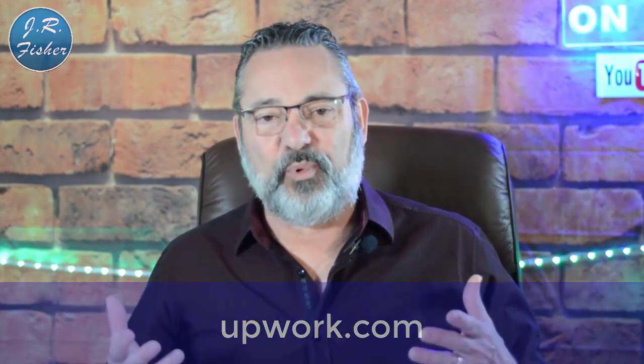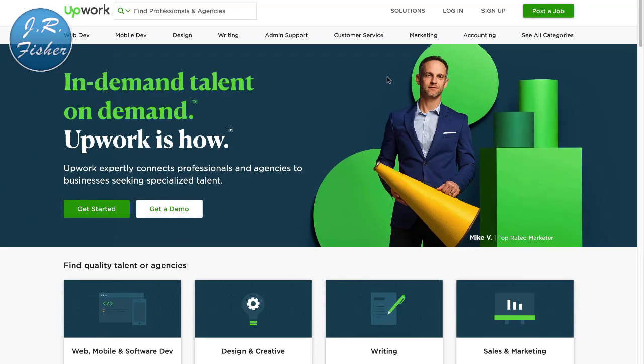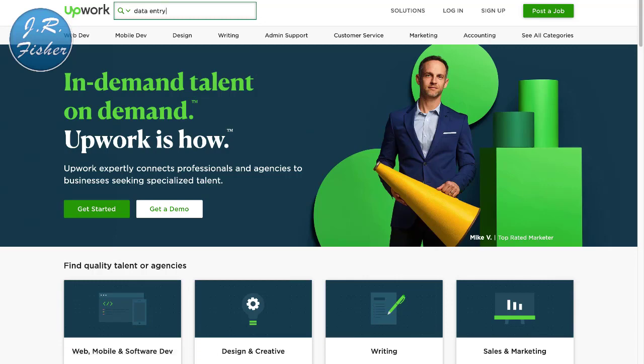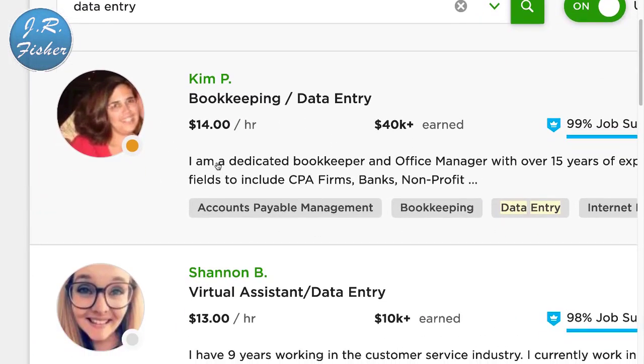I'm gonna start off by taking you to a site called Upwork. At Upwork there are all kinds of skill levels, and I'm going to show you some entry-level ways of making money online that you really don't have to have any skills to do. The first thing to search for is data entry — data entry is nothing more than typing information on your computer. If you can type information, you can make a living. This person does data entry at $14 an hour, another at $13, $15, $16 an hour.